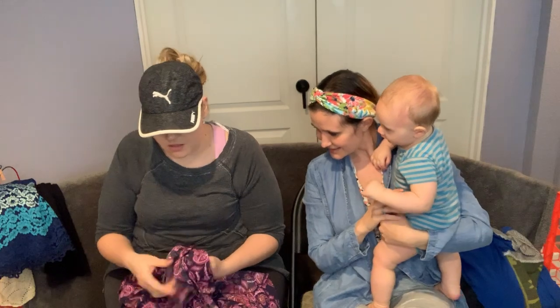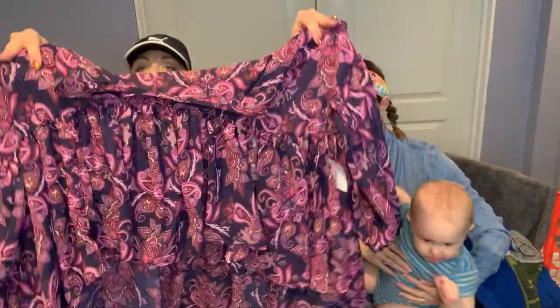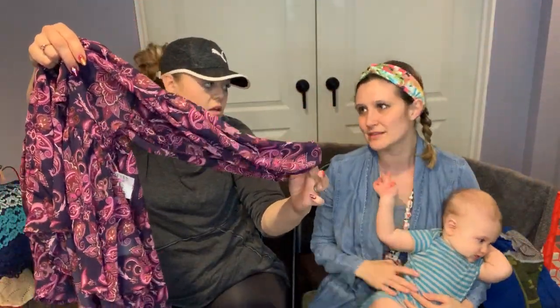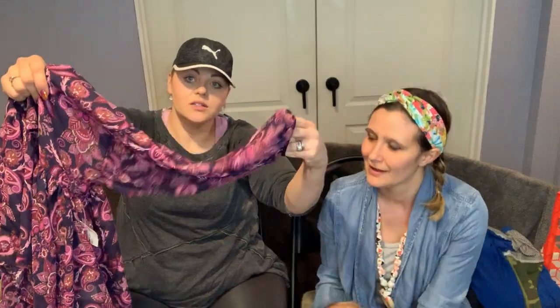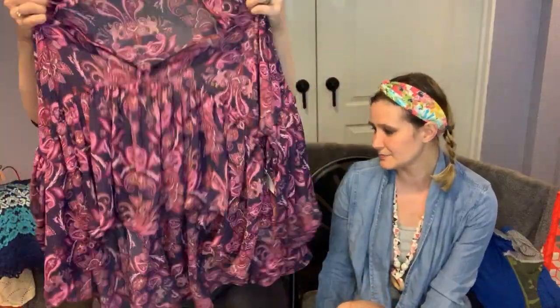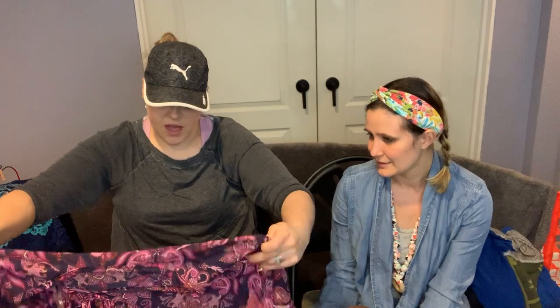I grabbed this based on style from the Style Encore sale — it's Romeo and Juliet Couture, size medium. It's gorgeous and very flowy with a kind of peasant sleeve. It's shorter in the front and a little longer in the back, with really pretty paisley colors.